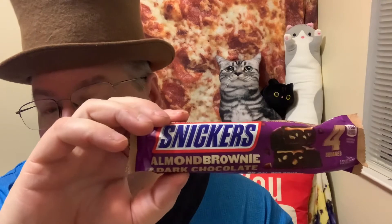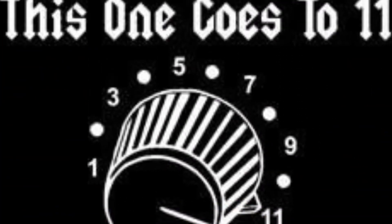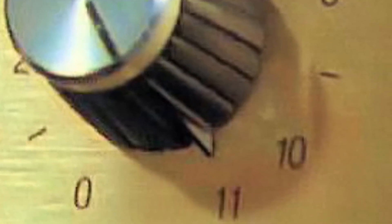So for this one — wow — I'll have to give it... I haven't had one of these in a while. For the Snickers Almond Brownie Dark Chocolate: 11 out of 11. Very rich, very decadent. I like the dark chocolate, I like the brownie in the middle, and I like the almond bits — there are quite big chunks in there. Very chewy. And Snickers really does satisfy in this case.